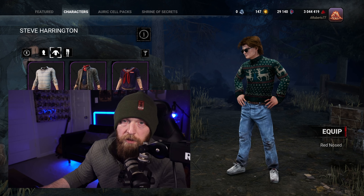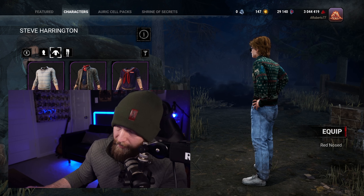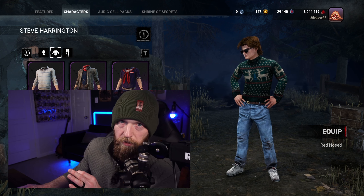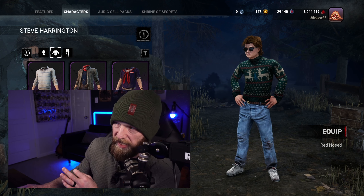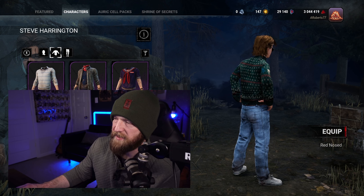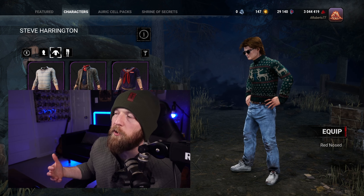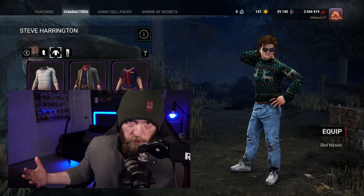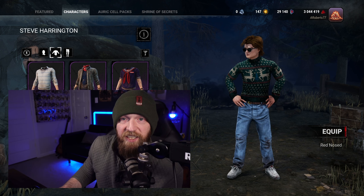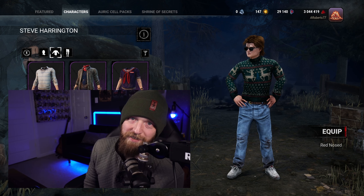Our next up in A-tier is going to be Steve — the hair, Harrington. This is quintessential, perfect ugly Christmas sweater. For that, it gets A-tier. I think this is perfect — it's timeless. It is what I think of when I think of an ugly Christmas sweater. Like if you were to ask me to draw an ugly Christmas sweater, I would draw something similar to this. I like it. It's perfect for him and it's perfect for the season, so it gets A-tier.